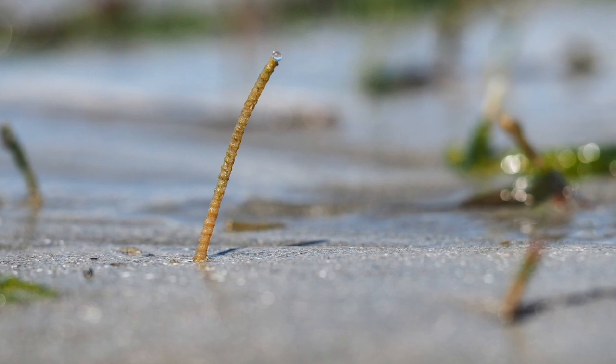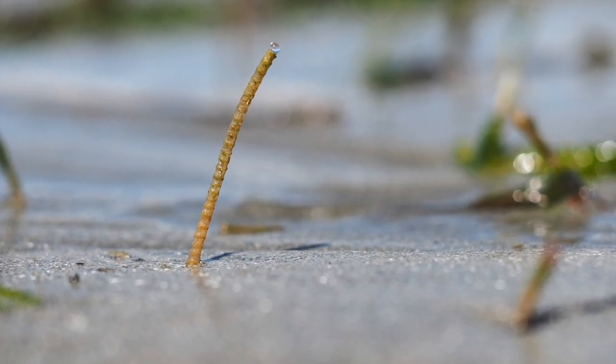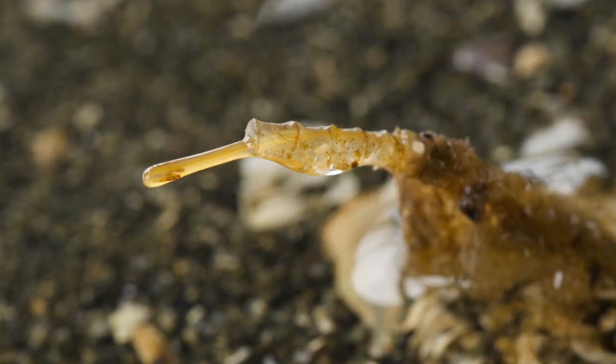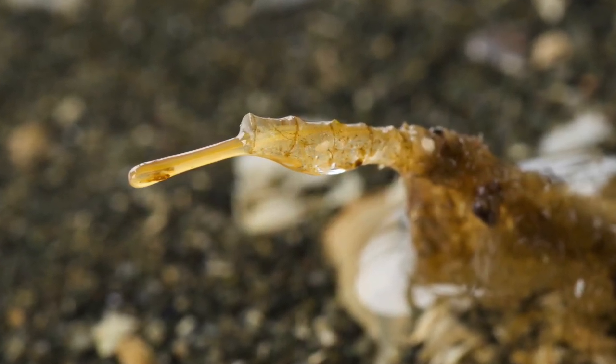These tubes can be 15 inches in total length, with 8 to 10 of those inches below the sand. The middle is where feeding happens, and this is where more mucus awesomeness comes in. These worms make mucus to trap particles from the seawater, then roll them up into a neat mucus food ball that is transported by tiny hairs to the mouth.